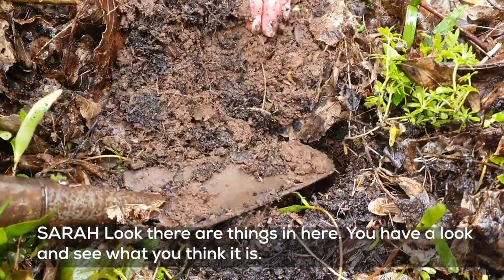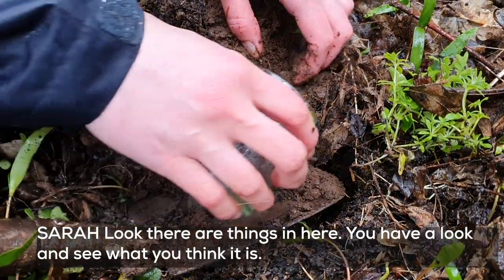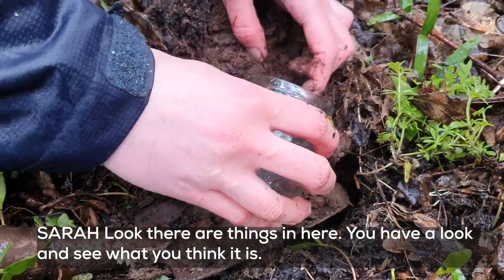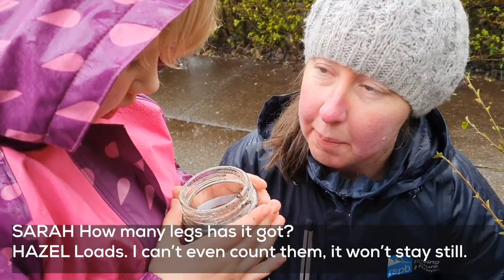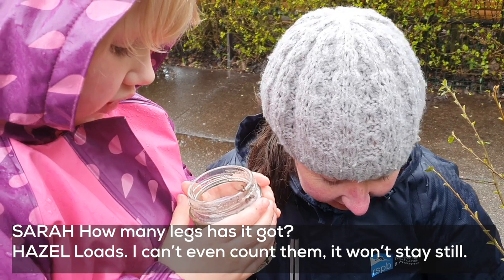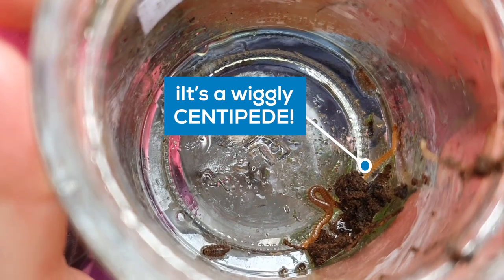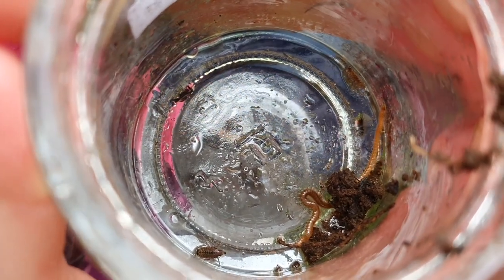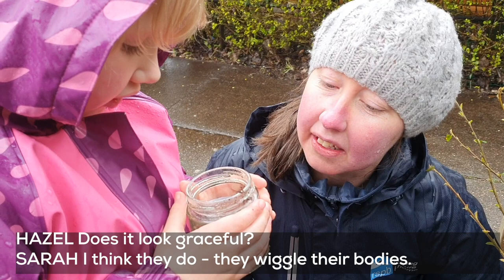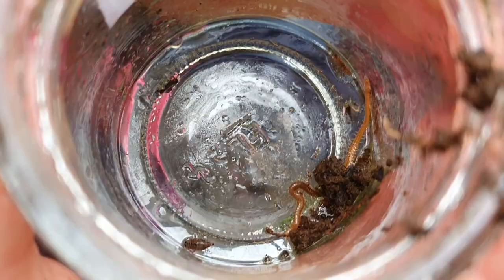Oh! Look! There are things in here! Like a... what? Well, you have a look and see what you think it is. How many legs has it got? Loads! Yeah, lots of legs. I can't even count them. Does it look graceful? I think they do look graceful. They wiggle their bodies a bit when they move, don't they? They sort of feel a little wiggle when each leg moves.